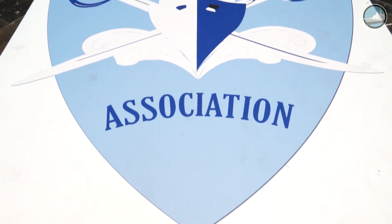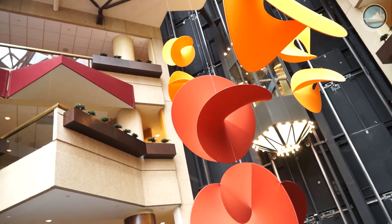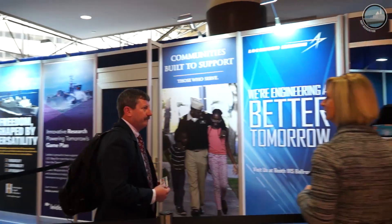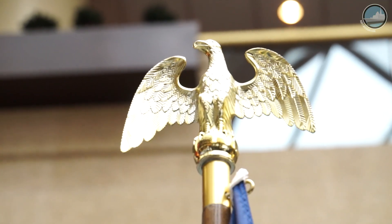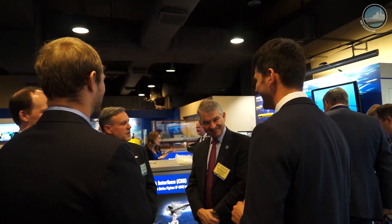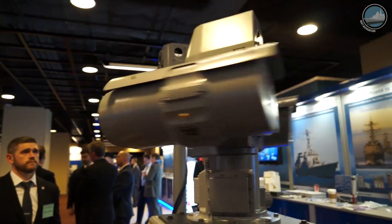The 29th Surface Navy Association National Symposium started today in Crystal City, Virginia, just outside Washington DC. The event gathers the naval defense industry and top Navy officials to discuss the future of the surface fleet. SNA 2017 focuses this year on distributed lethality and sea control.